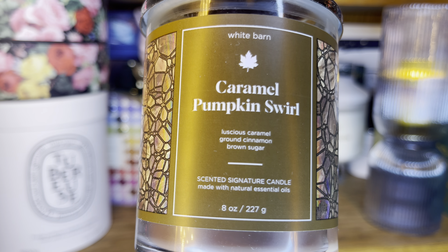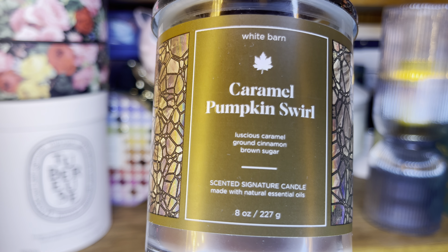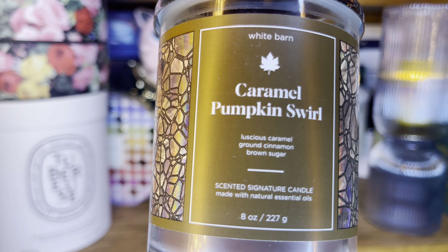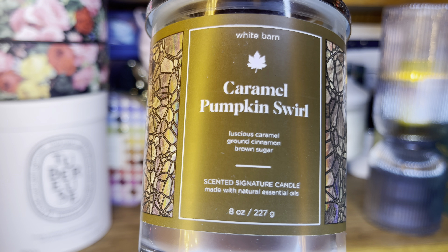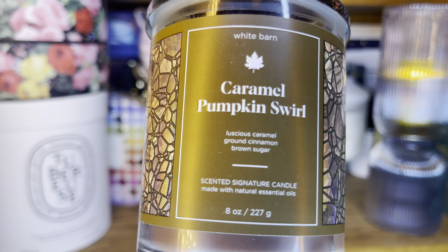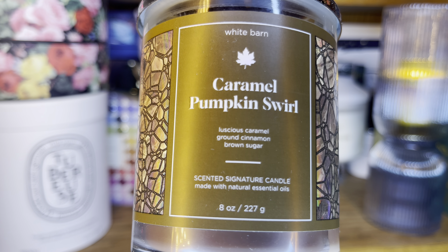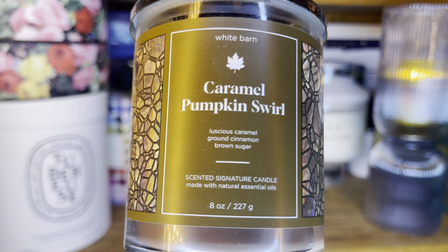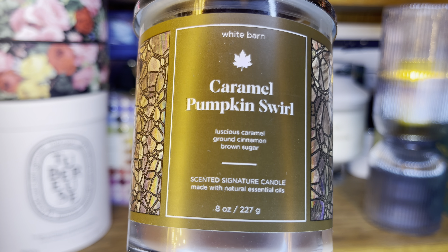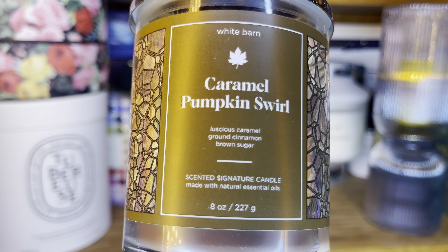The next candle I got is Caramel Pumpkin Swirl. I'm loving the brown label and the brown wax — they go really well together. My ring light might be distorting it just a little bit. We still have that stained glass effect going on. This is a pretty classy label — the stained glass is nice, simple but classy.